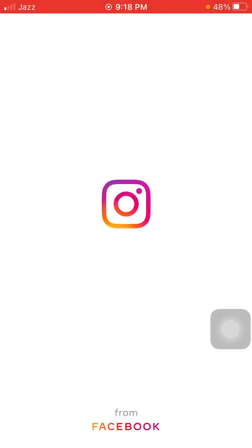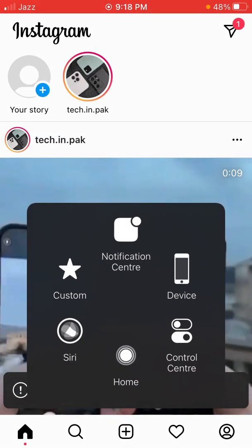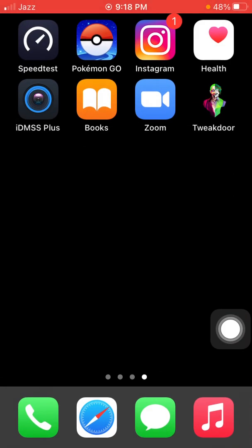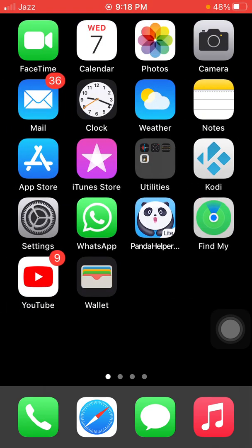The first and basic method is to force quit the Instagram app and reopen it. For that, double tap on the home button, force quit Instagram, and reopen it.